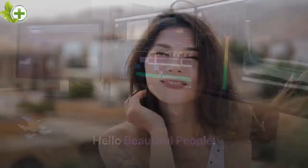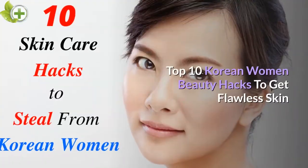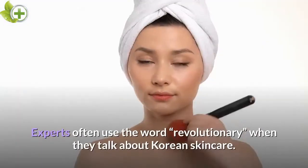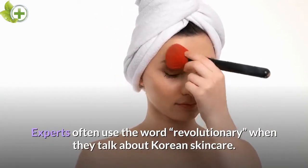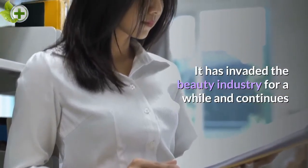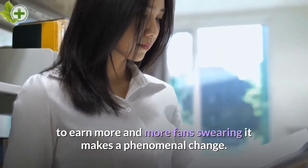Hello beautiful people. In today's video I will discuss the Top 10 Korean Women Beauty Hacks to Get Flawless Skin. Experts often use the word revolutionary when they talk about Korean skincare. It has invaded the beauty industry for a while and continues to earn more and more fans swearing it makes a phenomenal change.